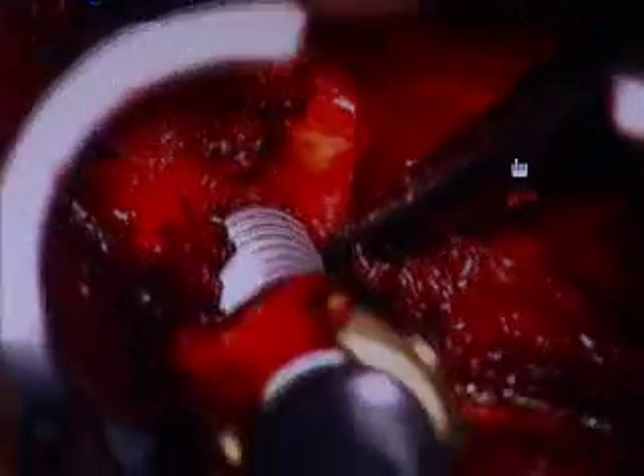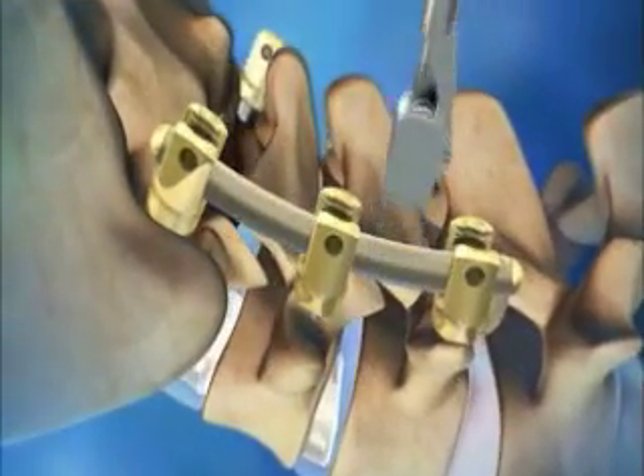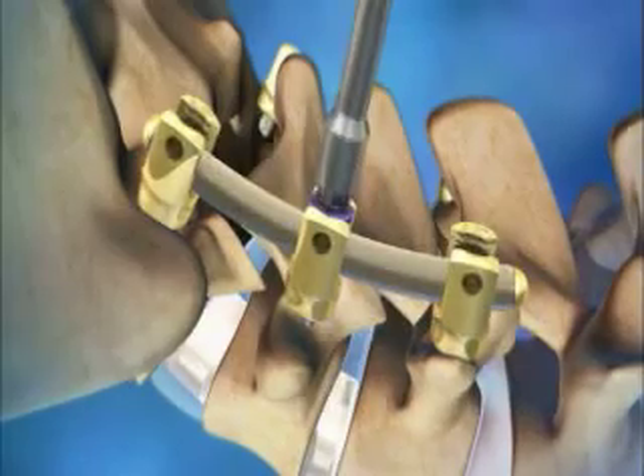Traditionally, surgeons have used titanium or stainless steel screws and rods for stability. Medtronic's spinal and biologics division has recently introduced a Peak Rod system which uses a semi-crystalline thermoplastic polymer that meets biocompatibility requirements.